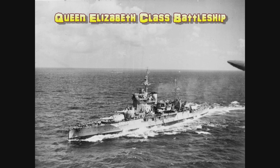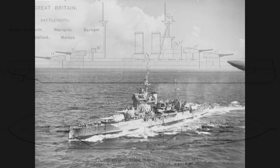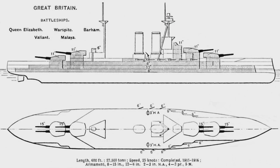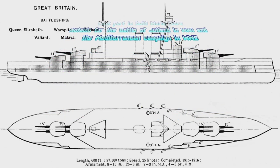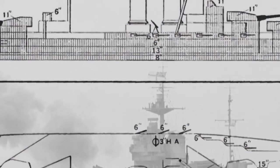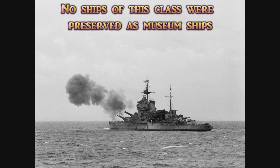Hello again and welcome back to Know Your Ship with me, Chase. Today we'll be looking at the Queen Elizabeth class battleship, which included the famous battleship HMS Warspite. This class of battleship served in both the First and Second World Wars with the Royal Navy. Time to sit back, relax, and enjoy this episode.